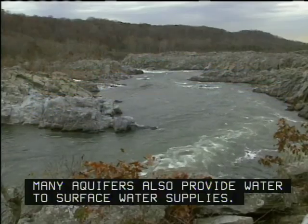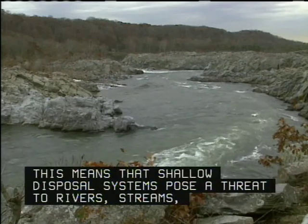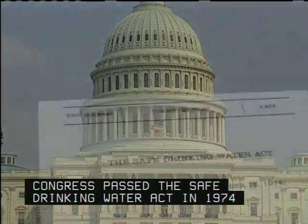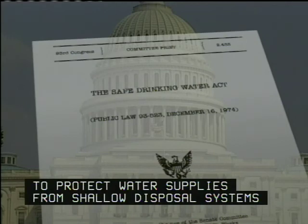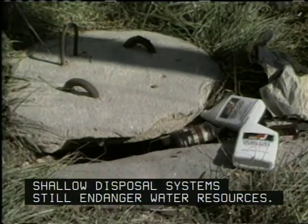Many aquifers also provide water to surface water supplies. This means that shallow disposal systems pose a threat to rivers, streams, and most of our natural lakes. Because this is a problem of national scale, Congress passed the Safe Drinking Water Act in 1974, so every state would have an Underground Injection Control, or UIC, program to protect water supplies from shallow disposal systems and other kinds of injection wells. Yet almost a quarter of a century later, shallow disposal systems still endanger water resources.